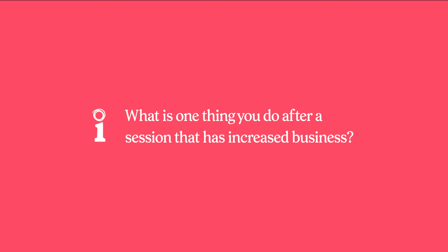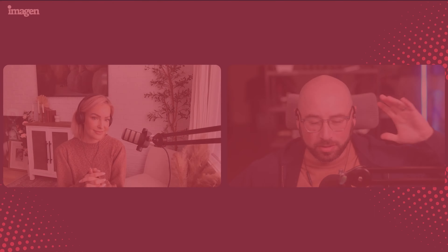So what is one thing you do after a session, right — the job is done? You've done your editing, you've done any final retouching. Something that I do after a session: in a perfect world, within 24 hours, I like to send out a sneak peek from the session to a client, just to show them how excited I am, to thank them for their time, and thank them for hiring me.